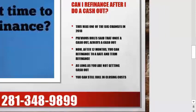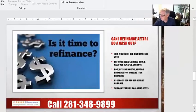Can I refinance after I do a cash-out? Yes, you can. You can refinance back to an original rate-and-term mortgage after 12 months. What it used to be is when you did a cash-out refinance, your loan was considered to always be a cash-out, and there were certain negative repercussions of that. Now, after 12 months, you can do all the things you could do before — just like it was a rate-and-term refinance — as long as you're not getting cash out. And you can still roll in closing costs.